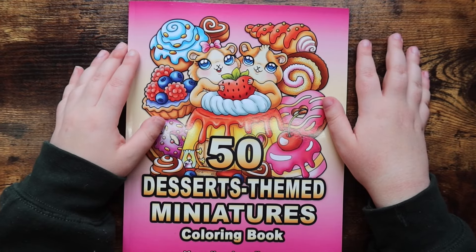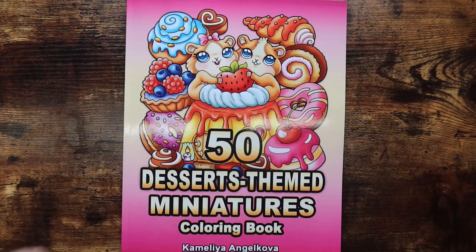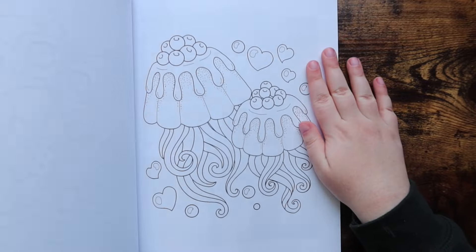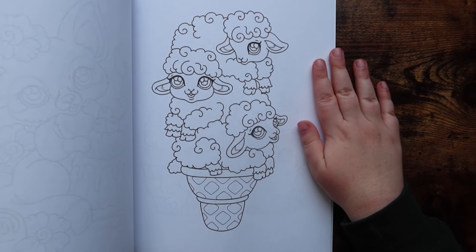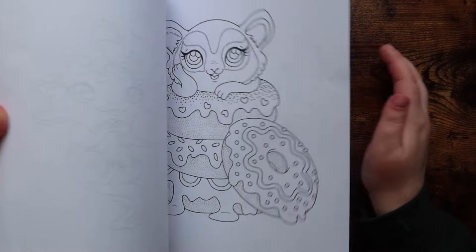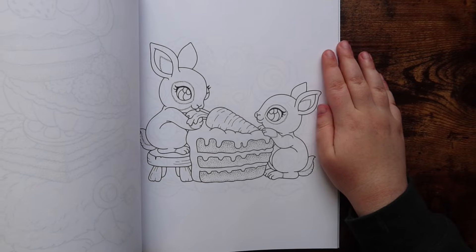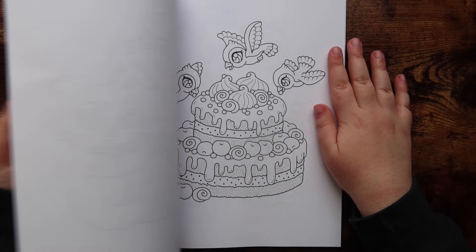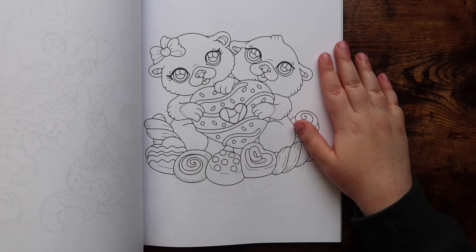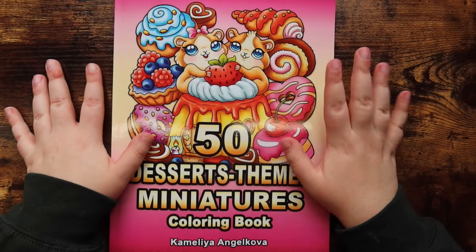Let's get right into it! The first coloring book I have to show you is '50 Dessert Themed Miniatures' by Gabely Angelkova. I did an entire flip-through video on my channel if you want to check that out, but here's a quick look — look how adorable these images are. I think I'm going to color the nameplate page after filming this haul. I haven't done a minis page yet this year, which is kind of a crime.